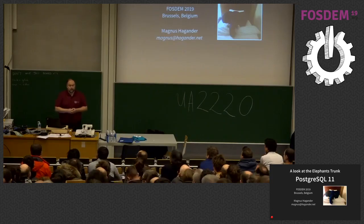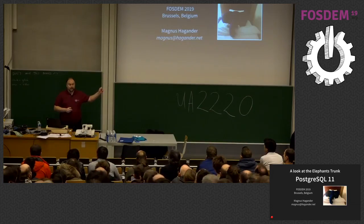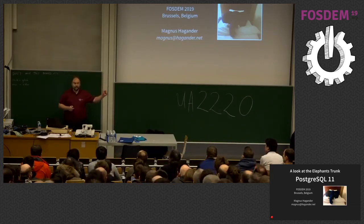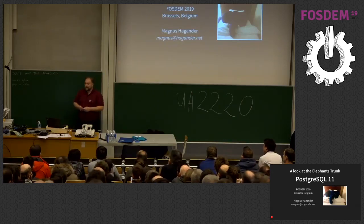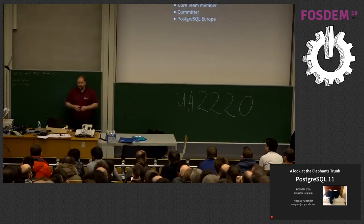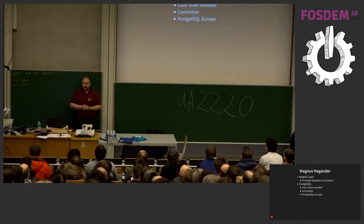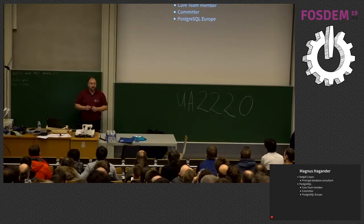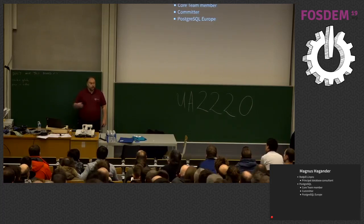I'm here today to talk about Postgres 11. My name is Magnus Heggender. I work for a company called Red Bull Limpro — an open source services and consultancy business in the Scandinavian area. I'm out of our Stockholm office where I work primarily with databases, and unsurprisingly, that means Postgres.